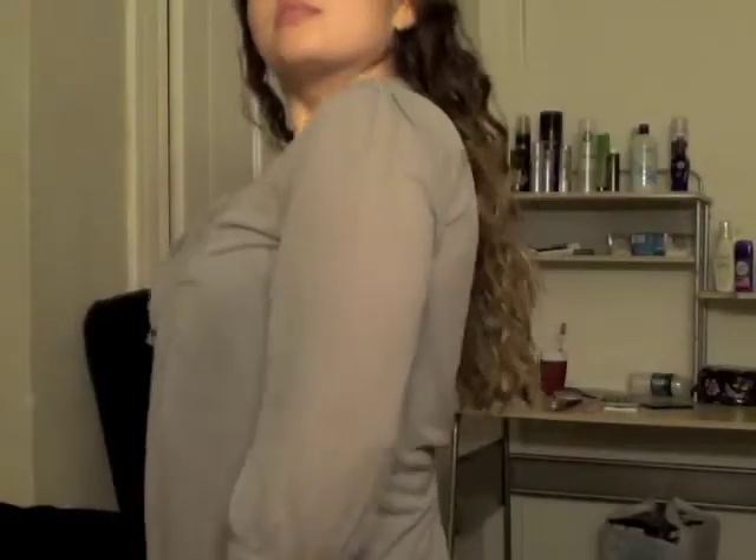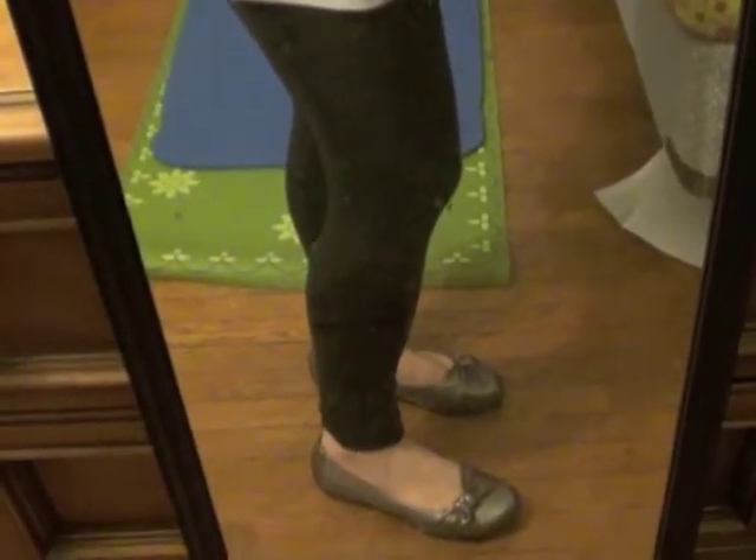Here's a look at the blouse without the jacket on so you can see what it looks like, and here is an overall look at the entire classroom outfit.